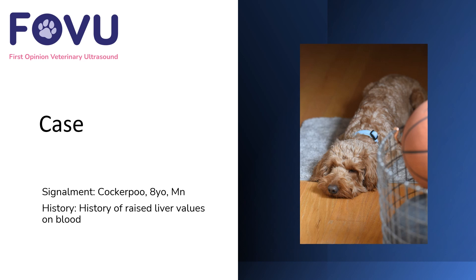Hello, I'm Dr. Camilla Edwards from First Opinion Veterinary Altersound. This case was a cockapoo who was eight years old, male neutered, with a history of raised liver values on preoperative bloods for an orthopedic procedure.